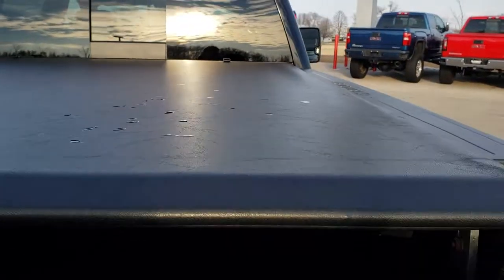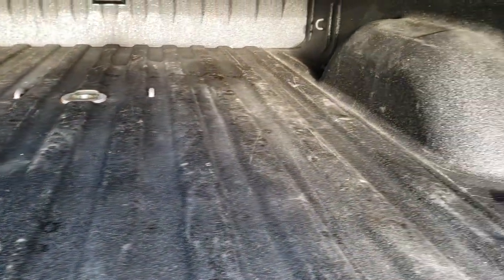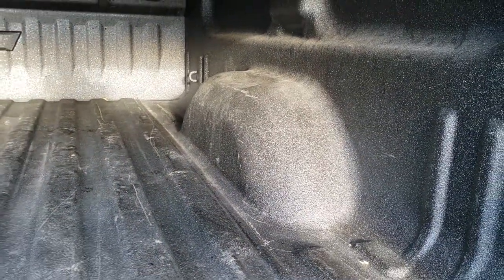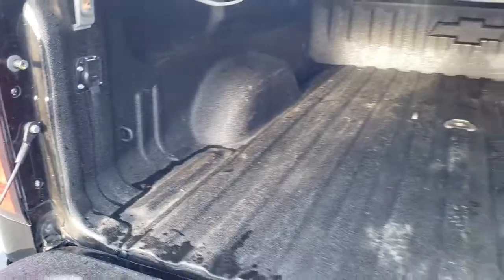No rips or tears on that tonneau. It has the drop-down assist tailgate, and you can see it has a spray-in bed liner. There's the B&W gooseneck hitch — it's very clean back here. It does have 7-pin wiring for a gooseneck.